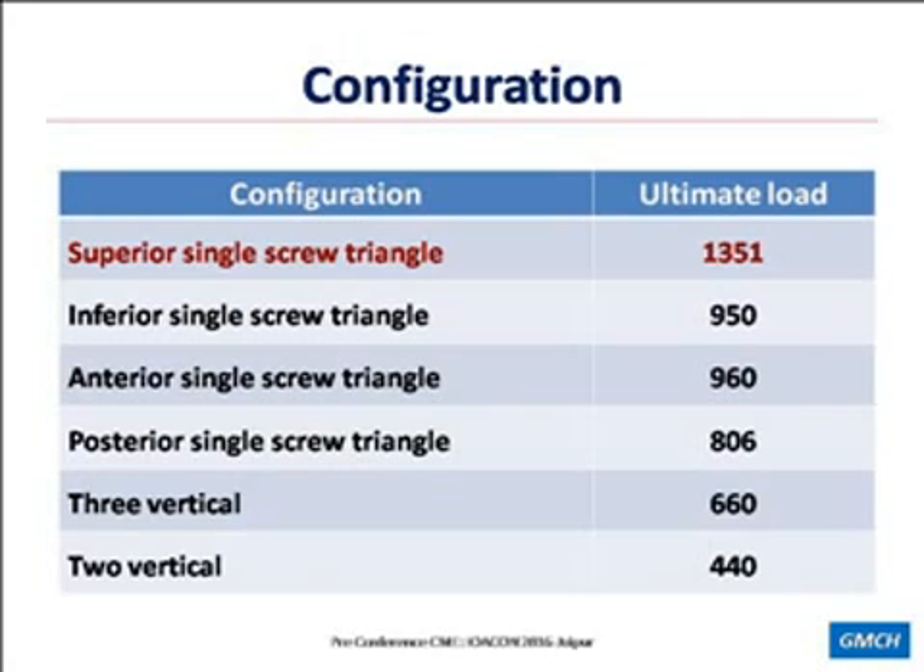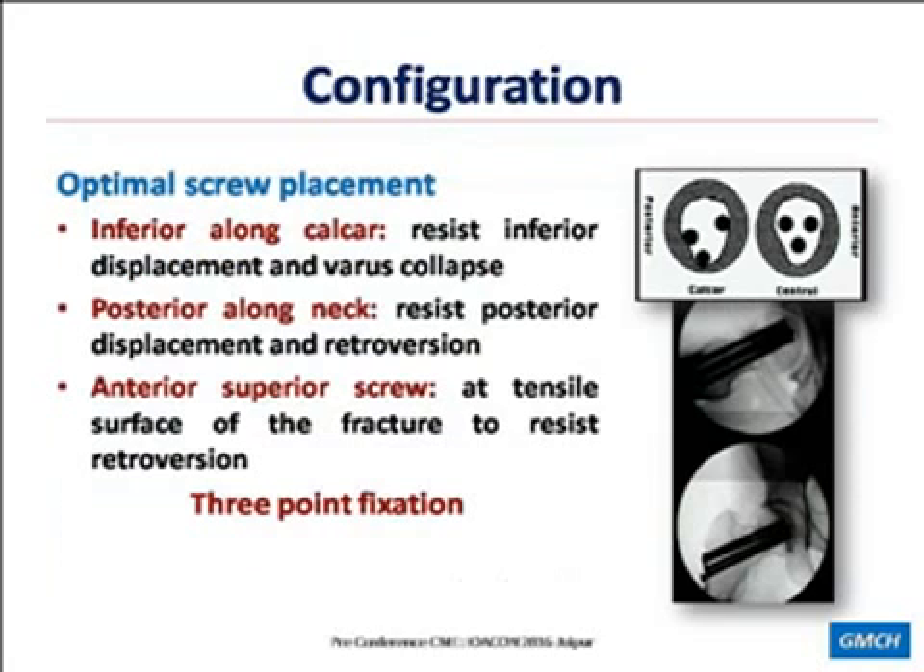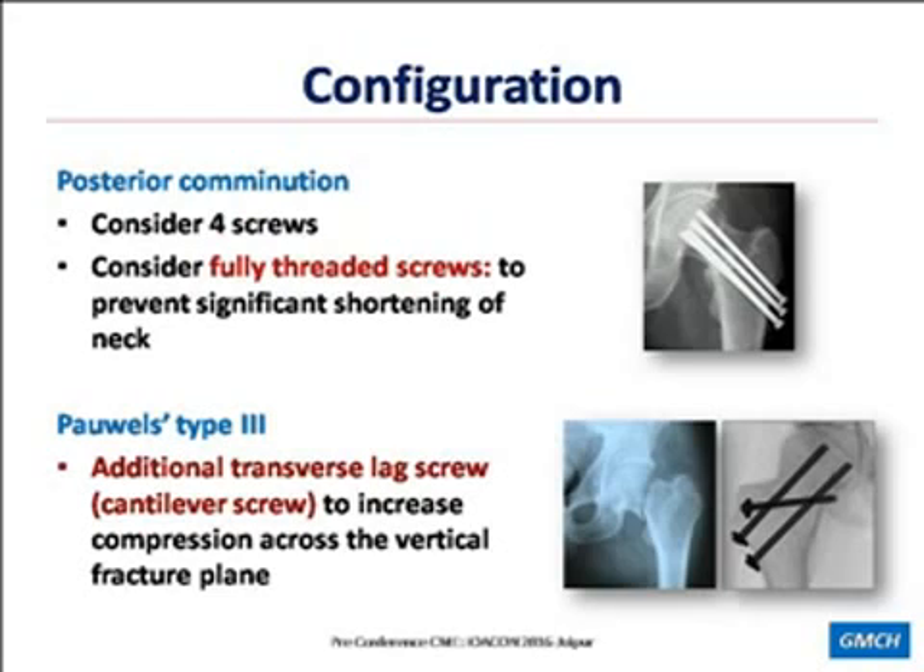What would be optimal screw placement? An inferior screw along the calcar to resist inferior displacement and varus collapse; a posterior screw along the neck to resist posterior displacement and retroversion; and an anterior superior screw at the tensile surface of the fracture to again resist retroversion. We should achieve three-point fixation with all three screws. If there is posterior comminution, consider putting one additional screw and also consider fully threaded screws to prevent significant shortening of the neck. If it is a Pauwels' type 3 fracture, an additional transverse lag screw — also called a cantilever screw — can increase compression across the vertical fracture plane.